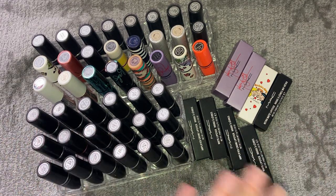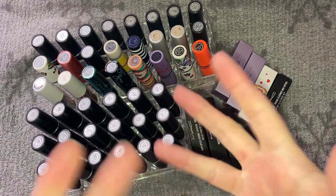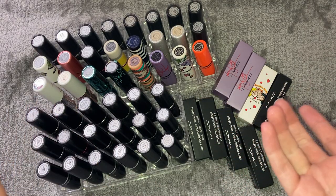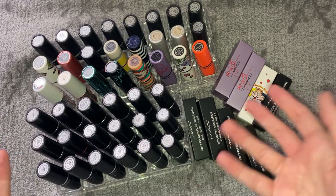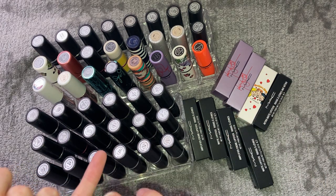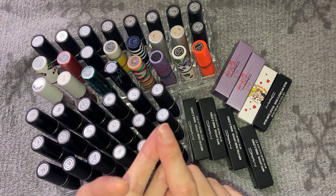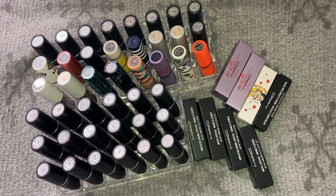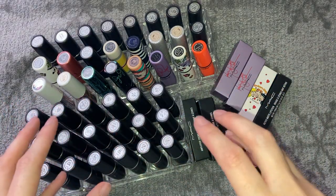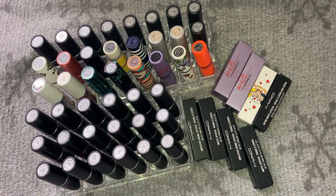I'm first going to check if any lipsticks don't smell good, have turned color, or lost their vanilla scent. If they have, I'm going to Back to MAC them — they won't be binned, because if you have six MAC empties you can take them back and get a free lipstick. In the US I think you can get a free eyeshadow and lip gloss too. Any that are no good go into Back to MAC, not the bin.